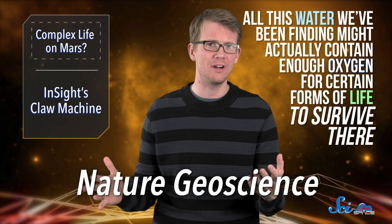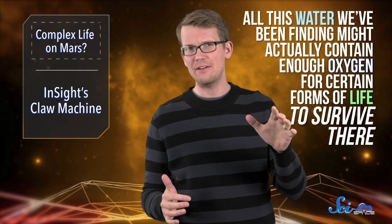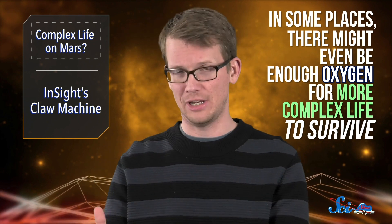We've added a lot to the classic picture of Mars just in the last few years, especially where water is concerned. Between the pretty strong evidence of salty liquid water scattered across the surface, not to mention the giant lake that might be hidden deep under the South Pole, it seems like there's a surprising amount of liquid water over there. And in a paper published this week in Nature Geoscience, researchers found that all this water we've been finding might actually contain enough oxygen for certain forms of life to survive there — not just simple unicellular microbes, either. In some places, there might even be enough oxygen for more complex life to survive.